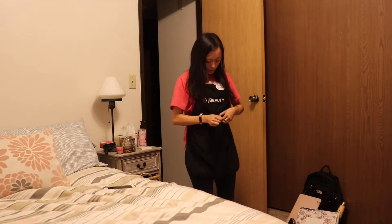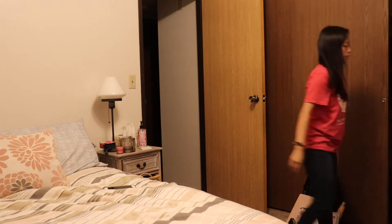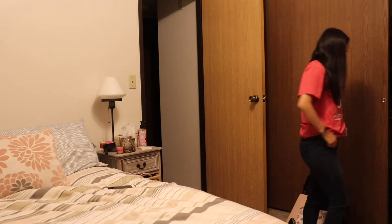So first of the night, I usually am coming home from work, so I have to take all that stuff out, put it in my closet, and then I change into my pajamas.